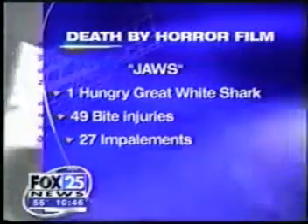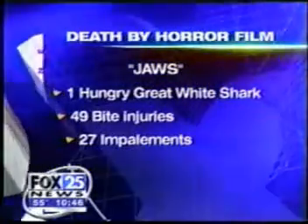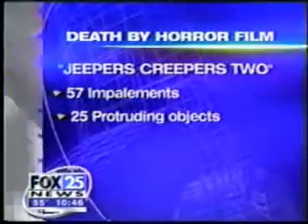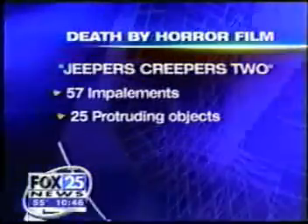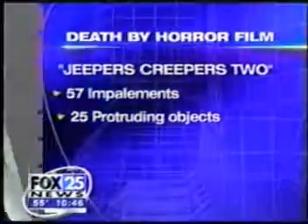Jaws came in second, mostly because the shark snatched in so many victims with 49 bite injuries and 27 impalements. And Jeepers Creepers 2 comes in third with 57 impalements and 25 protruding objects.